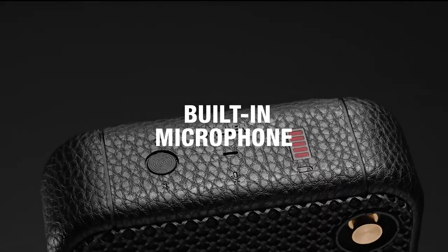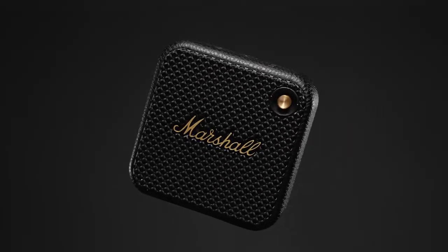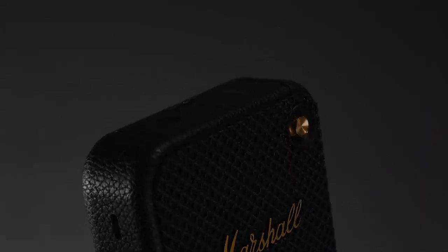Make sure your voice is heard with Willen's built-in microphone. Answer and reject calls using the front-mounted control knob, and enjoy some hands-free chat.